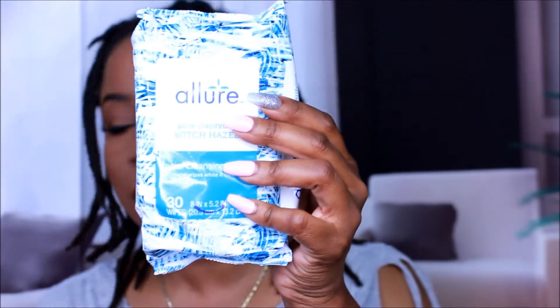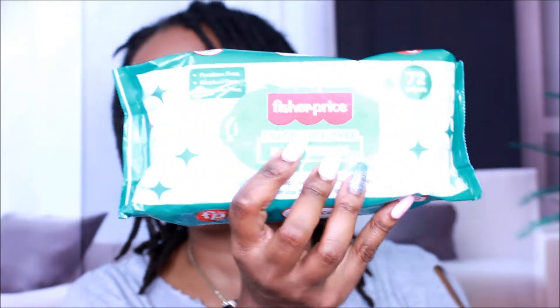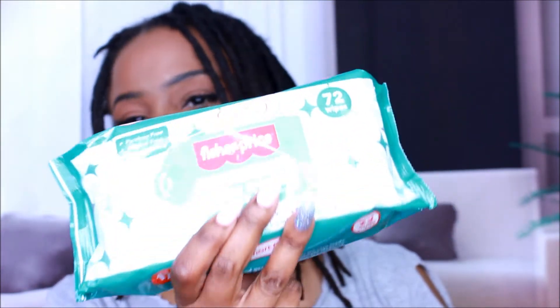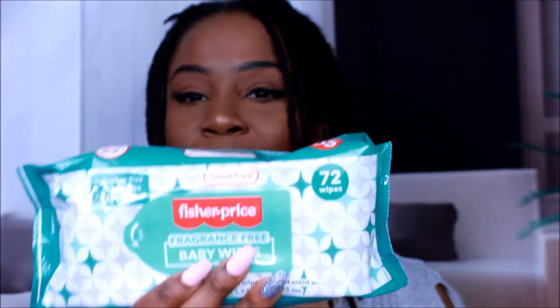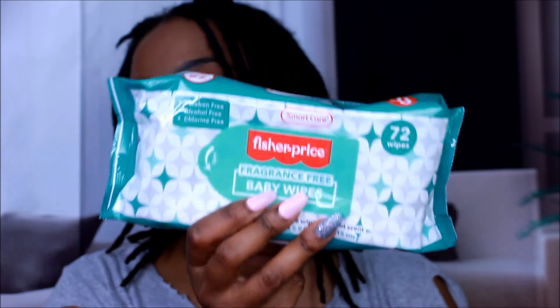Then we have some wipes — this is the Pure clarifying witch hazel wipes. I also got more of the wipes I showed in my other haul because you can never have enough wipes. You can put them in your car, bathroom, or use them for traveling. And it's only a dollar.